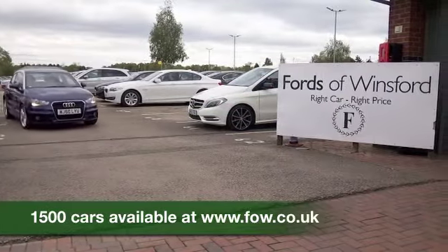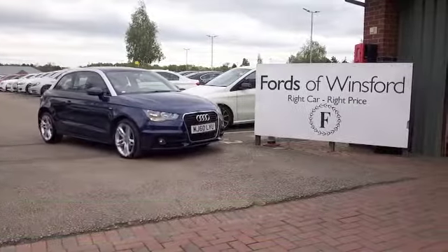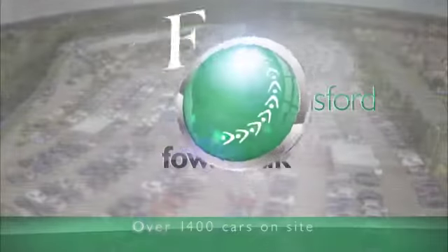If you fancy a test drive, why not ring and reserve? And if you bring your licence with you, you can have a test drive with no problem.